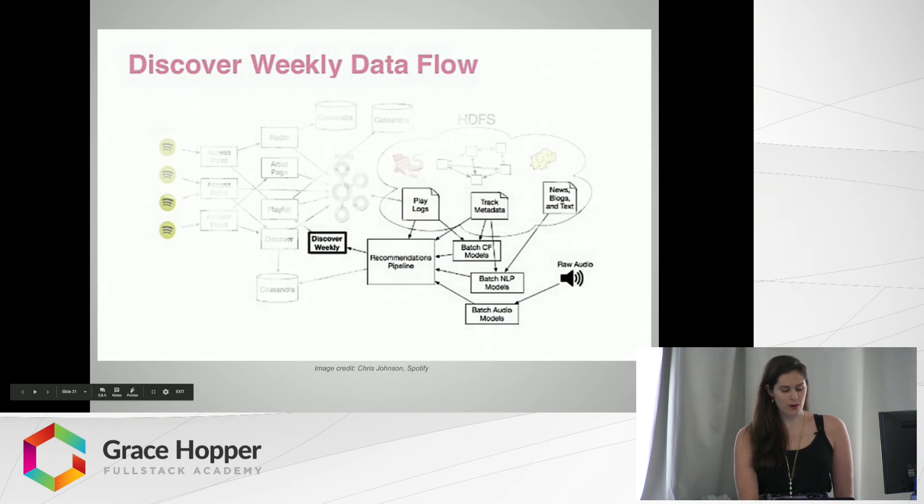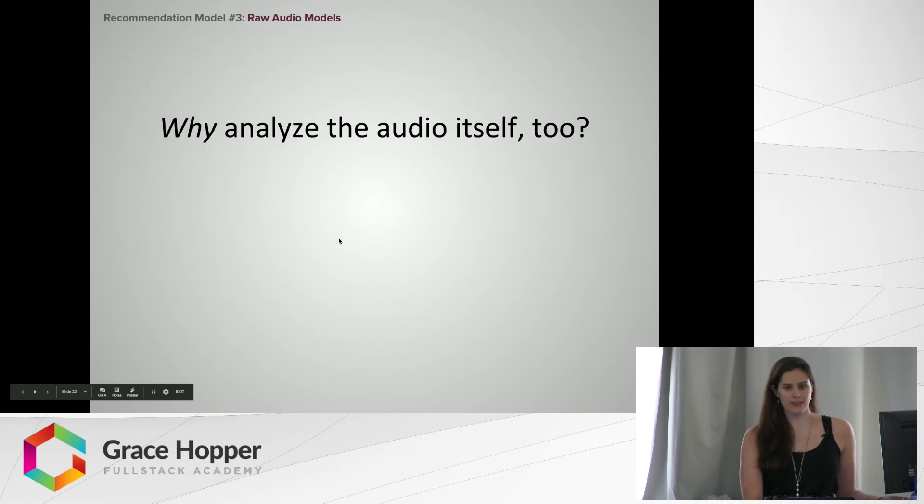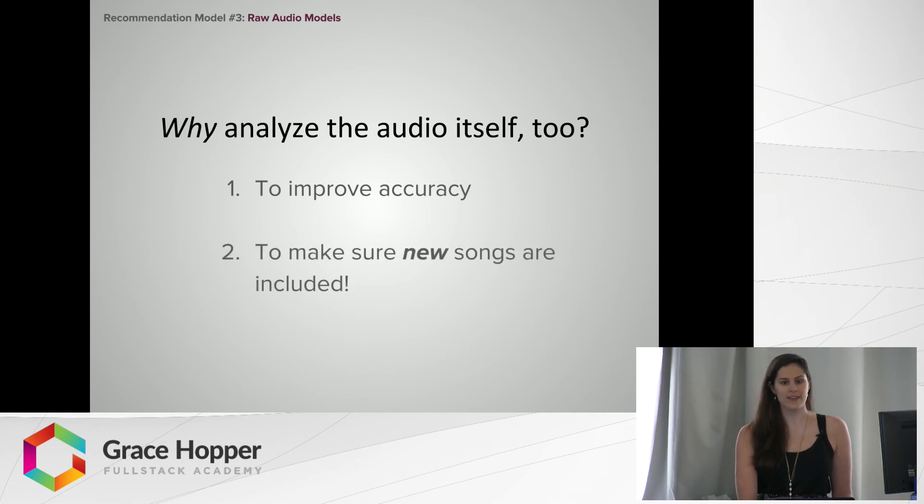We've done collaborative filtering and NLP — finally we've got audio models, whose source is raw audio files. Why do we need to analyze the audio itself when we already have two recommendation models? The first reason is to improve accuracy, but the second is really important: to make sure new songs are included. If there's a song that your singer-songwriter friend wrote that only has 50 plays on Spotify, collaborative filtering isn't going to work on it because there are no other users who have listened to it. And NLP isn't going to work because there are no blog posts about it. So the actual audio track also needs to be included.